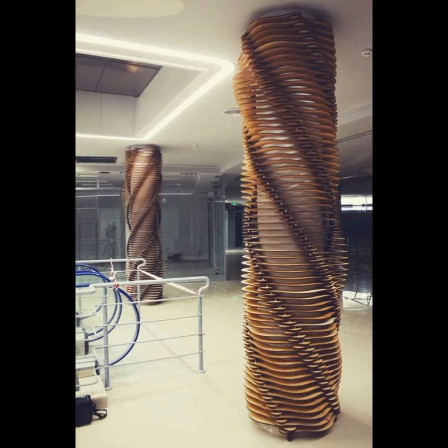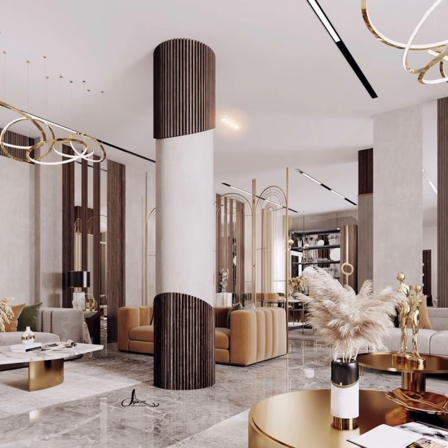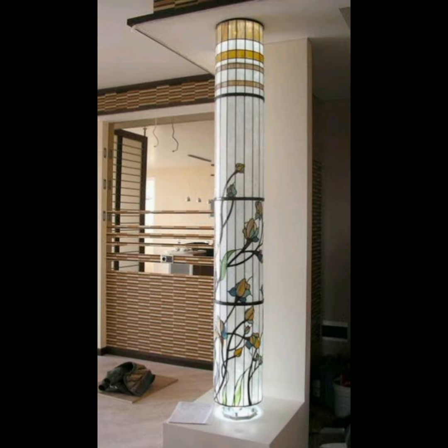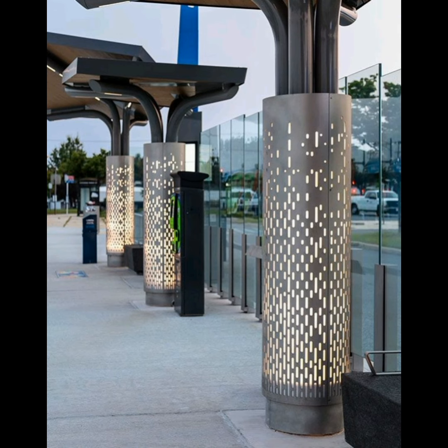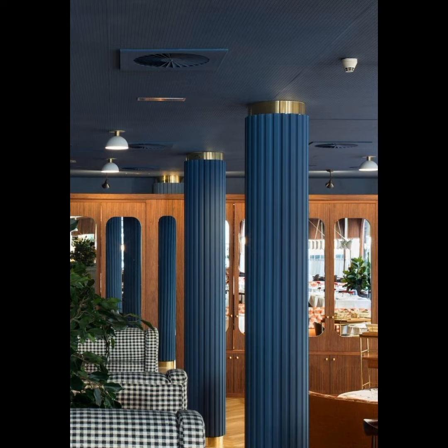Hello everyone, welcome to my YouTube channel. I hope you all will be fine. Today I'm making a video after a long time because I was busy with other activities related to jobs. The topic of this video is pillars of house — modern pillars, unique pillars, eye-catching pillars.